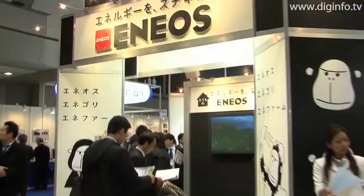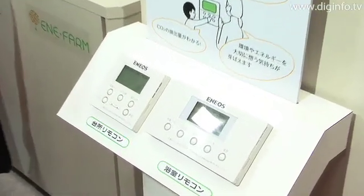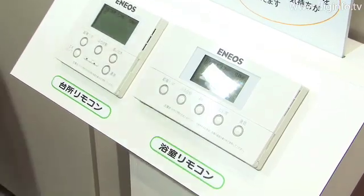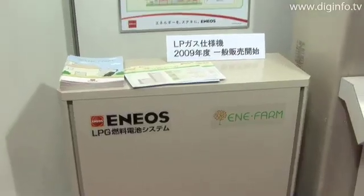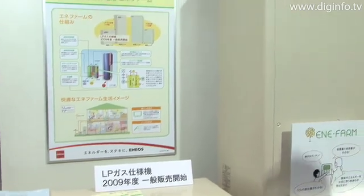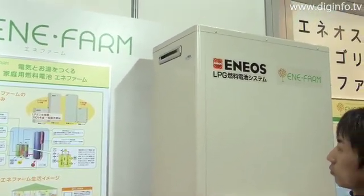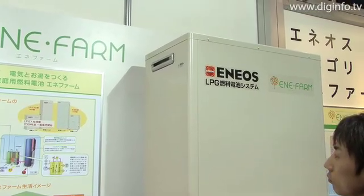Nippon Oil exhibited the Anyfarm fuel cell system for residential use at the FC Expo 2009 show. Anyfarm is a system that produces electricity through an electrochemical reaction between oxygen and hydrogen, and rather than discarding the heat that is generated in the process, the system can use that heat as energy to boil water so that there is no wasted energy.